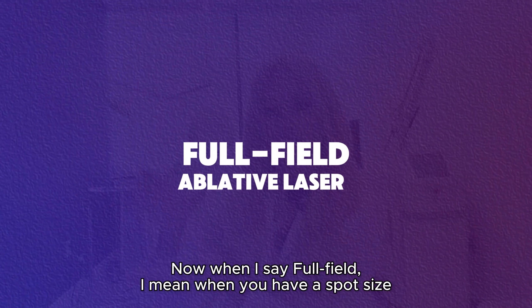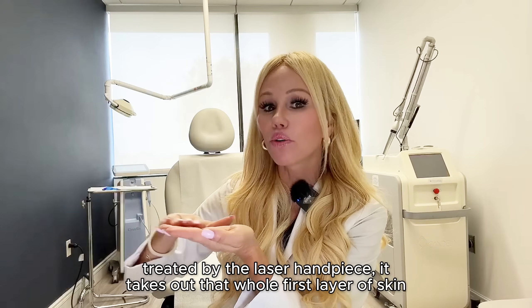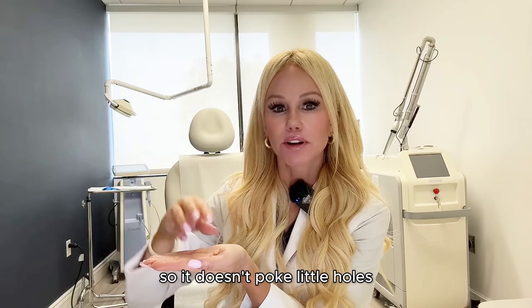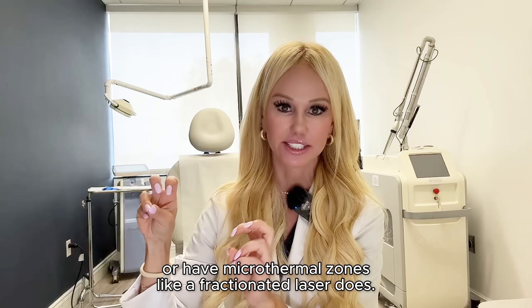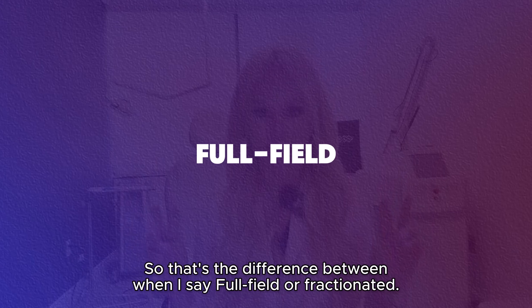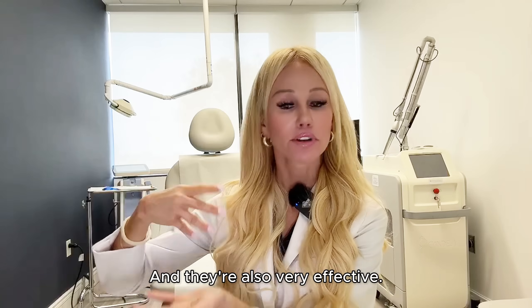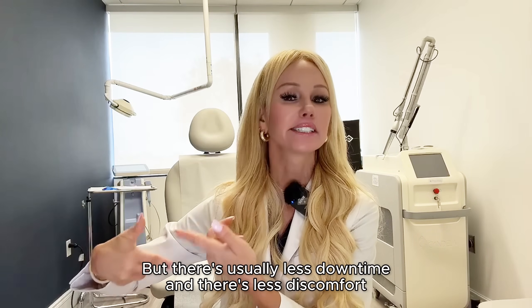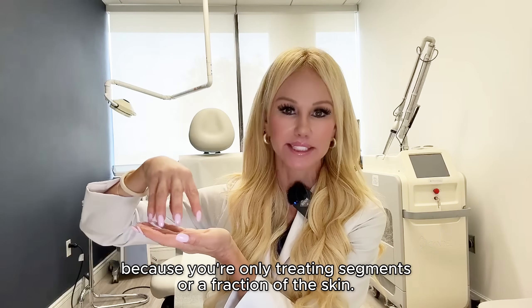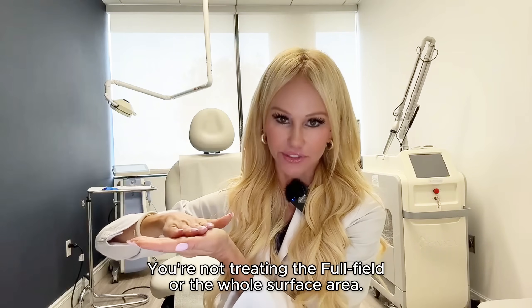It doesn't poke little holes or have microthermal zones like a fractionated laser does. That's the difference between full field and fractionated. Fractionated lasers just treat a fraction of the skin — they're also very effective, but there's usually less downtime and less discomfort because you're only treating segments or a fraction of the skin, not treating the full field or the whole surface area.